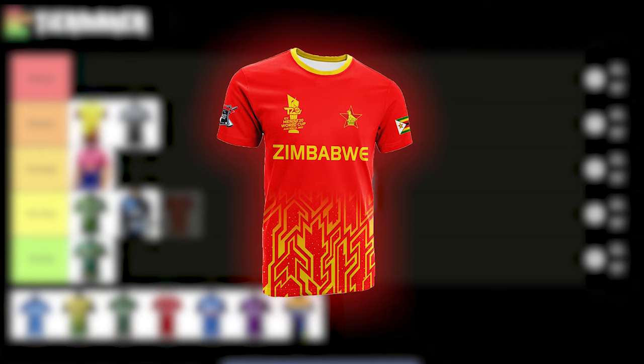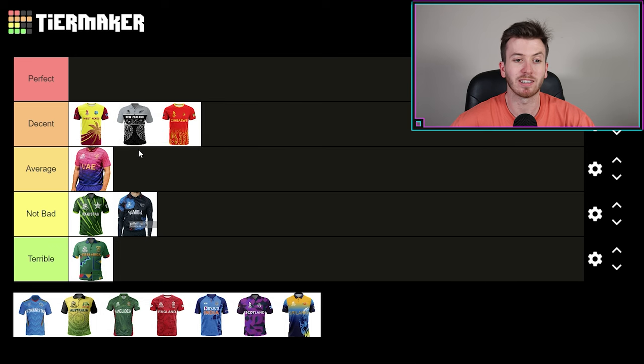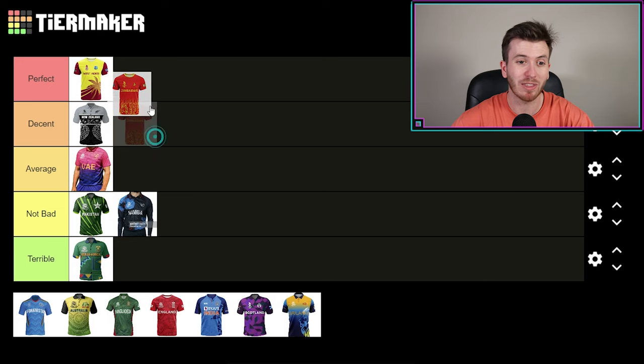Zimbabwe — that is a ripping kit. I'm not sure if this is the one they used in the World Cup; I did Google all the World Cup kits, but I saw a game where they played and I think they were in a yellow one. So I don't know if this is the one they use, but I'm going to put it in decent. And you know what — I'm going to put West Indies up into perfect. I apologize for not giving them the pump-up earlier. Zimbabwe is almost perfect as well — that is a ripping kit, but I'm going to leave it there.